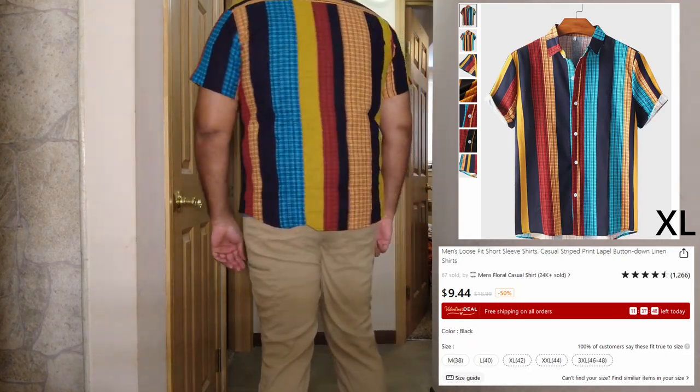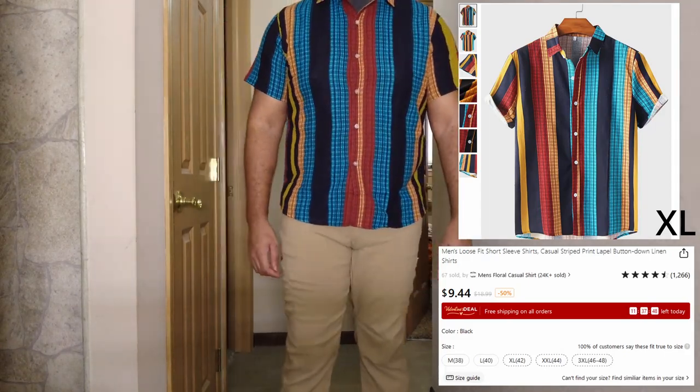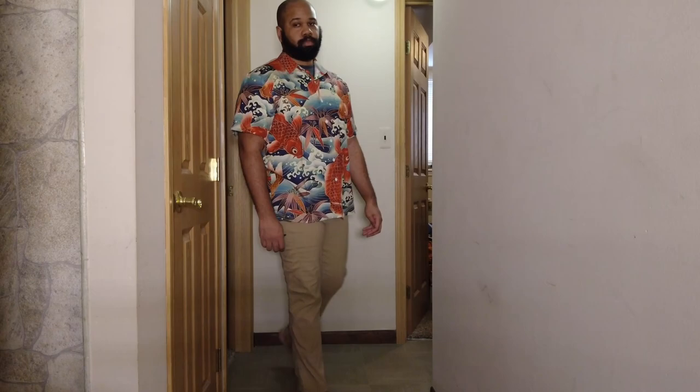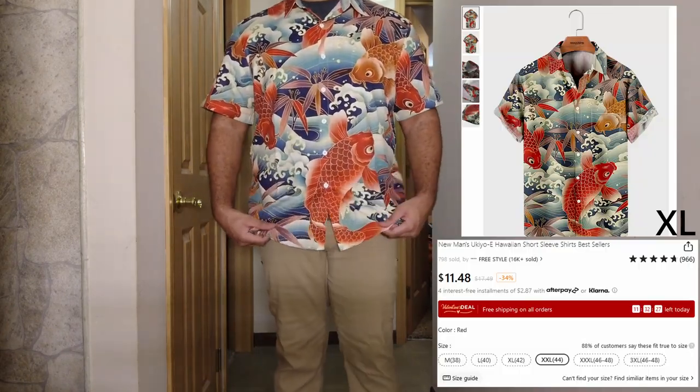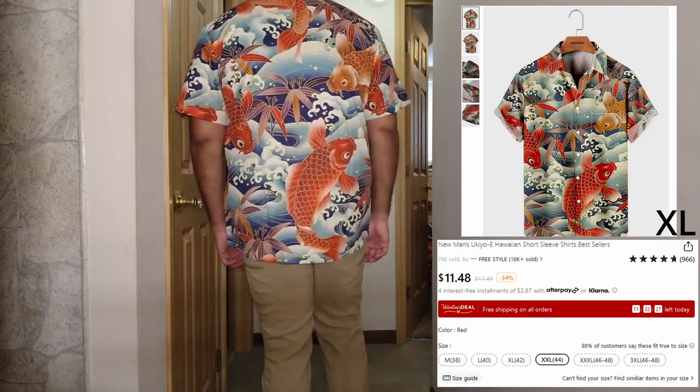It's not like the picture — the design doesn't match up exactly, it's just the way they cut the fabric, I'm guessing. It's okay — you can always wear these unbuttoned. This one here I like — I like the fish, it's colorful, this one fits nicely.